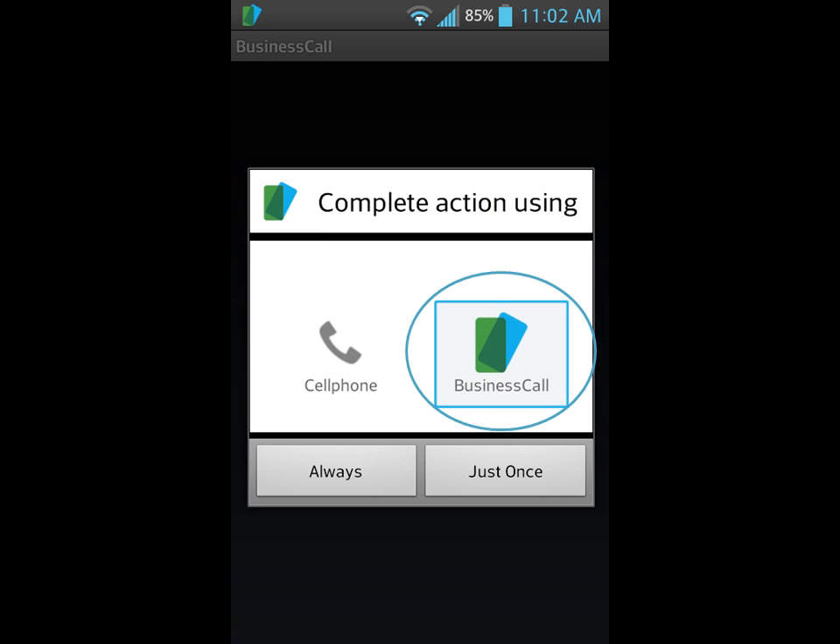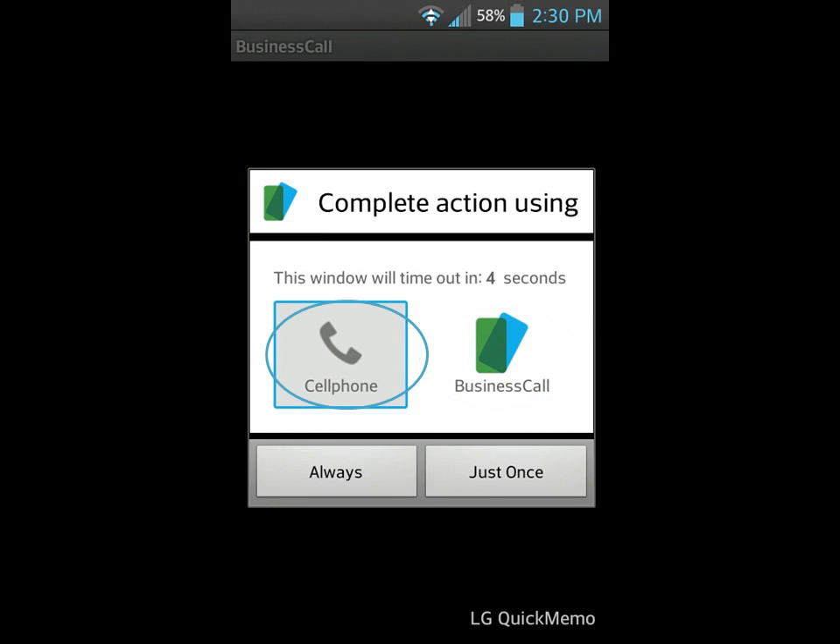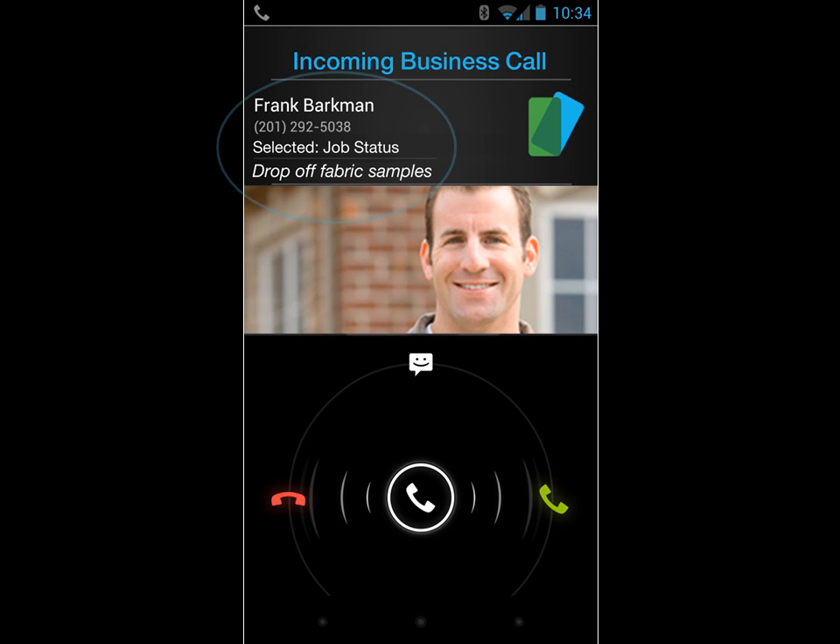You choose whether the calls you make are designated as business or personal calls. And when your business line rings, the app gives you a screen pop of important information about the call so you know how to handle it.